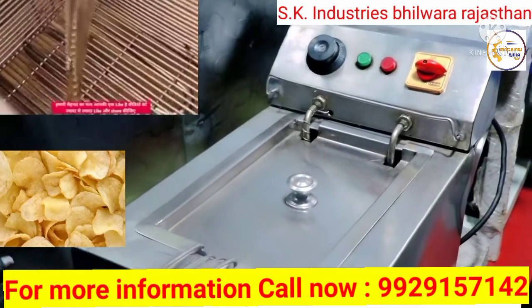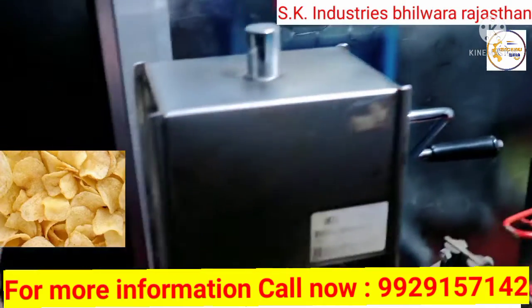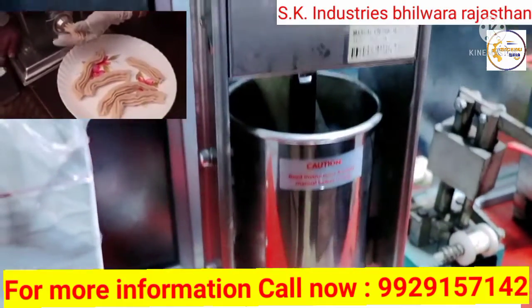Friends, the machine you are seeing is a fryer. Inside it you can fry chips, kurkure, etc. With this machine you can make snacks and after making them you can fry them by putting them in the fryer.